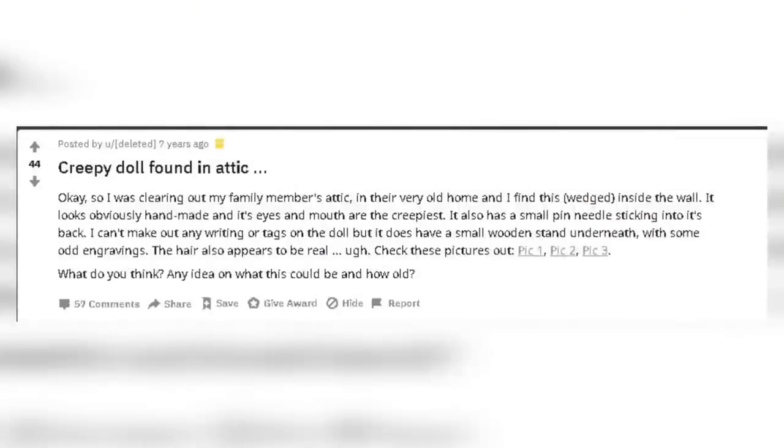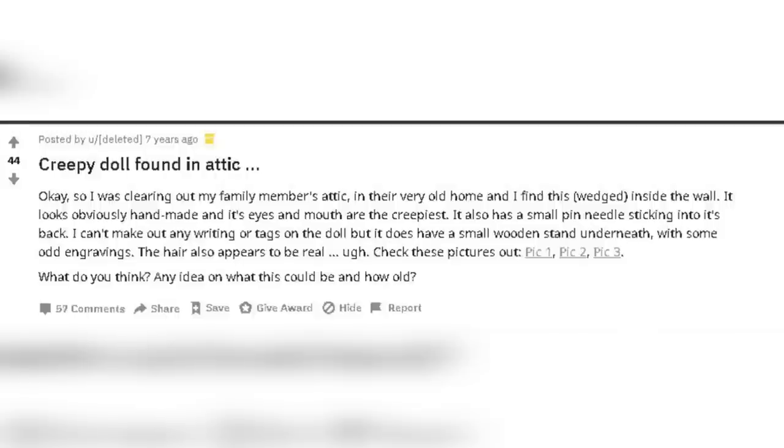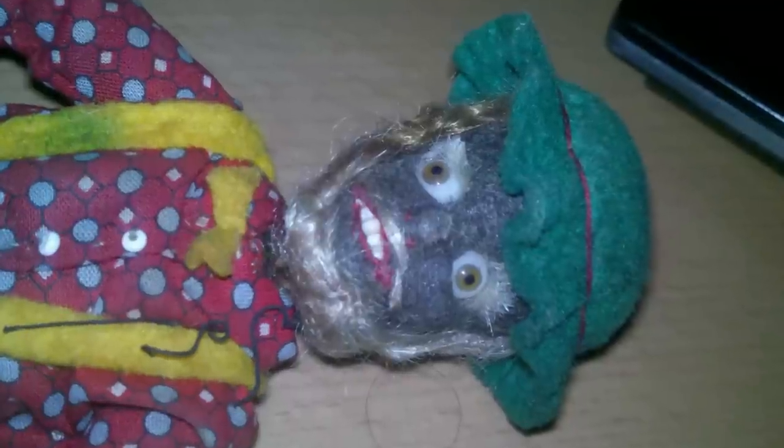Moving on to number 9 we have Voodoo. This one was posted to the NoSleep subreddit. The person who posted it has since deleted their account — suspicious. But this is what they said: 'I was clearing out my family member's attic in their very old home. I find this wedged inside the wall. It looks obviously handmade and its eyes and mouth are the creepiest. It also has a small pin needle sticking into its back. I can't make out any writing or tags on the doll but it does have a small wooden stand underneath with some odd engravings. The hair also appears to be real.' Is that real hair for its beard? I think it's a voodoo doll. It looks quite realistic and has a pin coming out of its back. I don't know much about voodoo but I do know, if there's a pin sticking out of the doll's back, maybe run a mile.